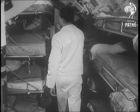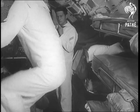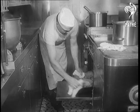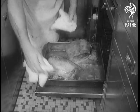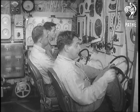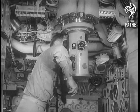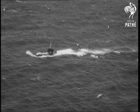Here's a submarine which the United States Navy claim is the fastest ever built, the Albacore. And her speed isn't at the expense of comfort either. New aeroplane type controls are used in steering, diving and surfacing. For not only is the Albacore the fastest, she's the most maneuverable submarine in the world.